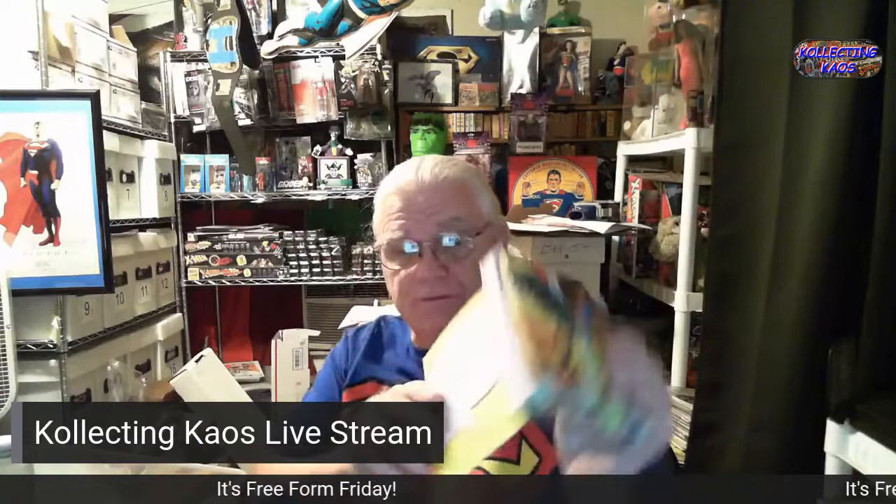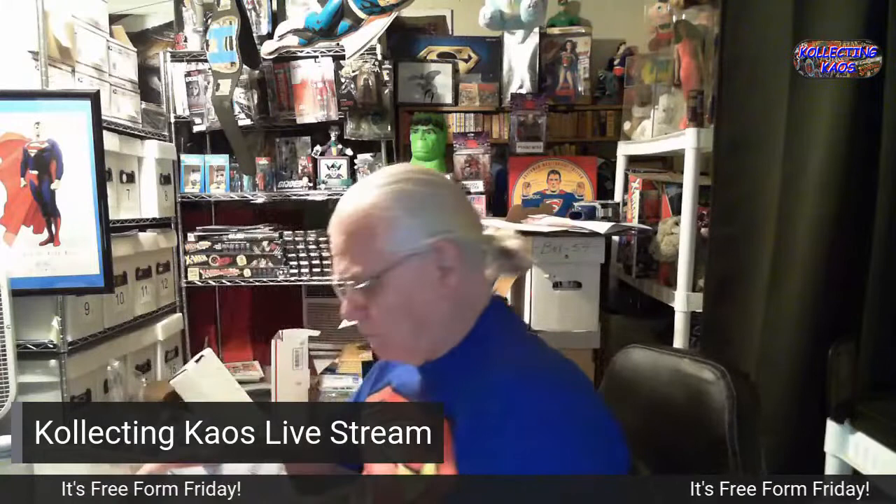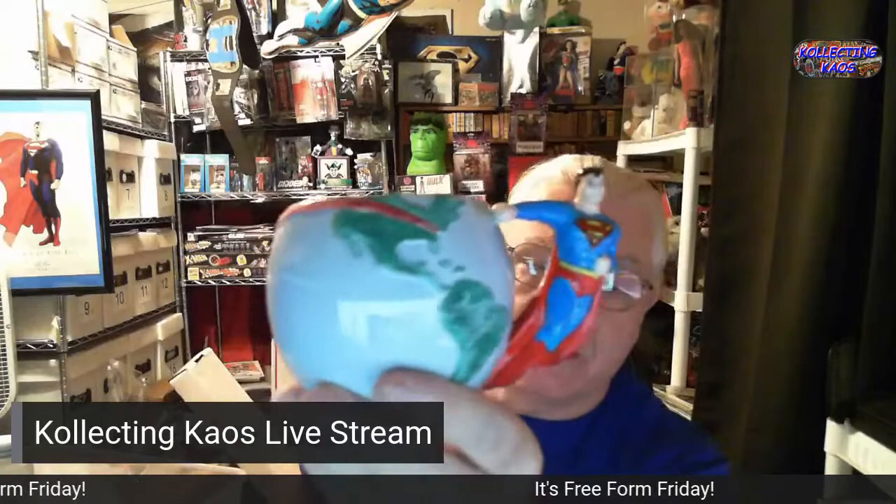These are just Superman note cards and envelopes. There's another collector's mug — I always thought that one was kind of cool. They did a whole series of these: Superman, Batman, Wonder Woman. This one is limited to 5,000 and I don't know what number it is, but it was done in 1991.